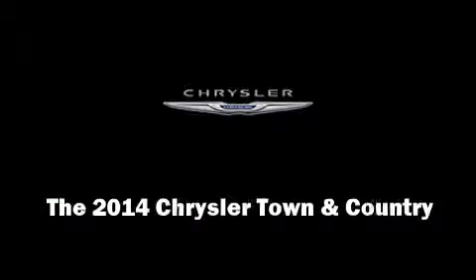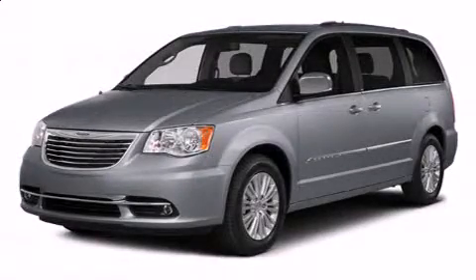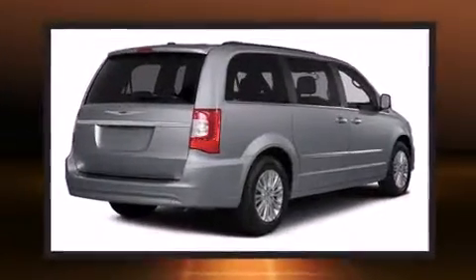Discerning drivers will appreciate the 2014 Chrysler Town & Country. It features a front-wheel drive platform, an automatic transmission, and a refined six-cylinder engine.